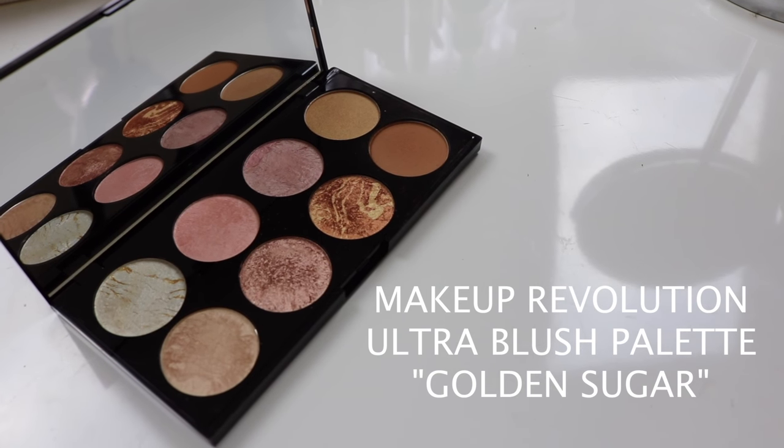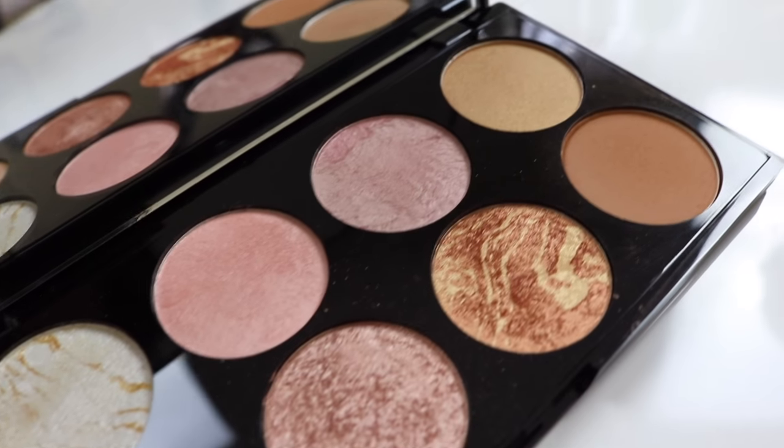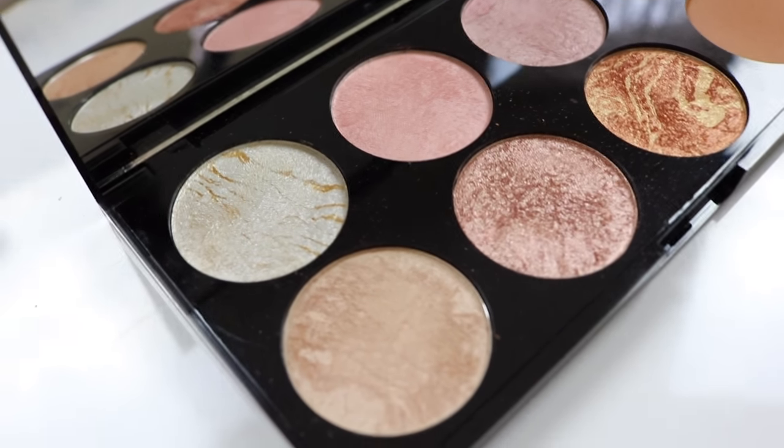So the first products I want to share with you guys is from Makeup Revolution. They're not really highlighter palettes, but let me show you guys what I mean. So the first one I have here is the Ultra Blush Palette — it is in the palette called Golden Sugar, and this is what it looks like. It comes with a mirror, but I don't want to blind you guys. As you guys can see, there's contour shades, blush shades, and highlighting shades. So it's like a contour highlight slash blush palette.